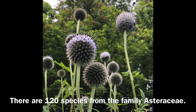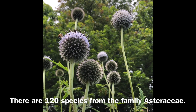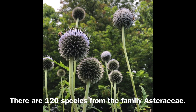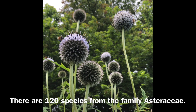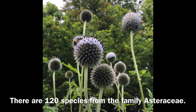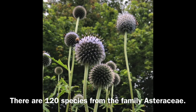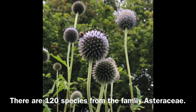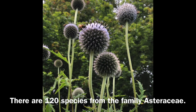What is the globe thistle used for? In India, the globe thistle has an extended list of traditional medical applications. The plant is used in ophthalmia, also as a diuretic and nerve tonic, and it treats hysterica. This plant is also used against skin itching.